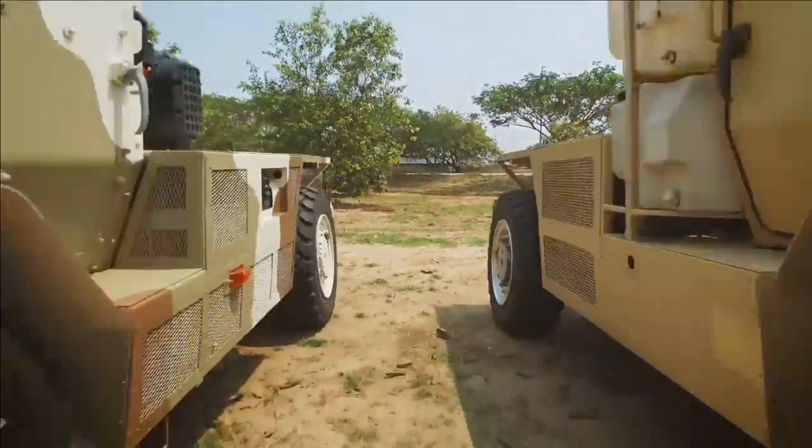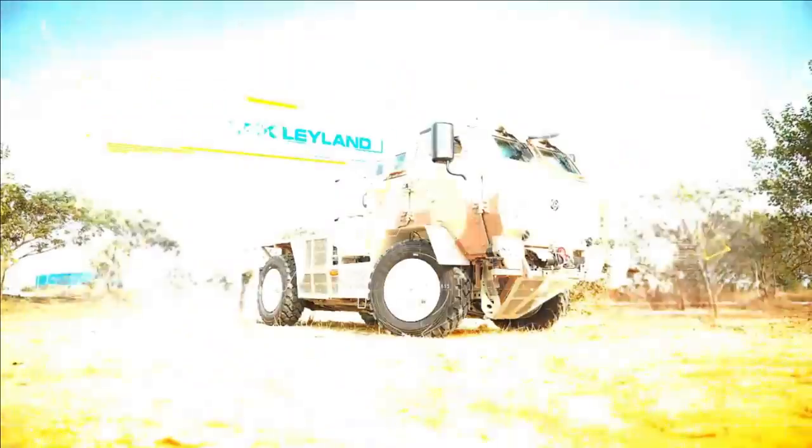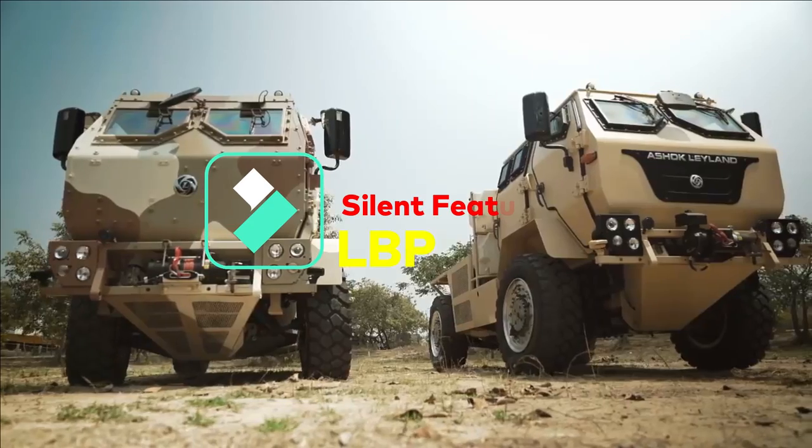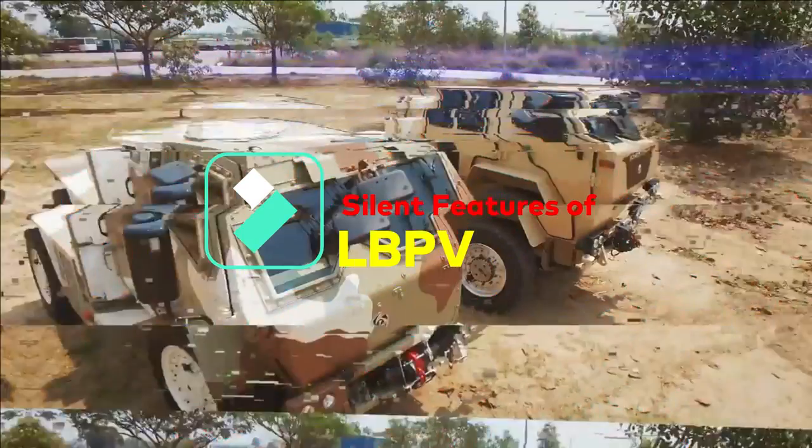The number of vehicles ordered by the Indian Air Force is yet not clear. The LBPV has 4 main characteristics that make it ideal for a host of military applications.